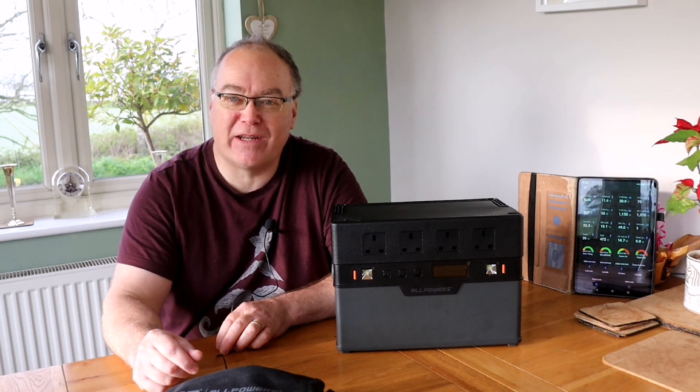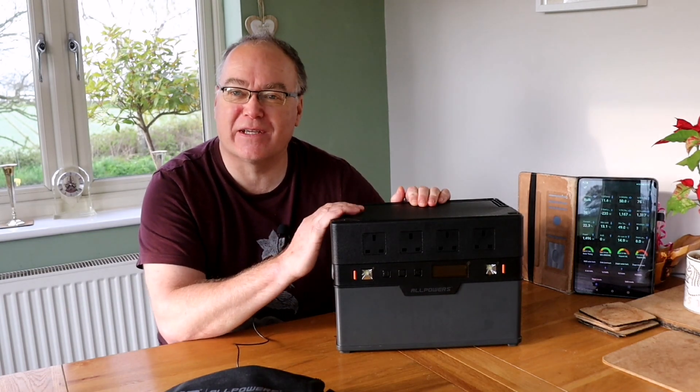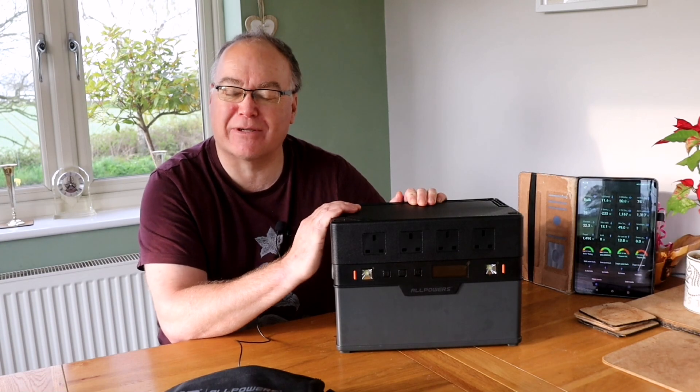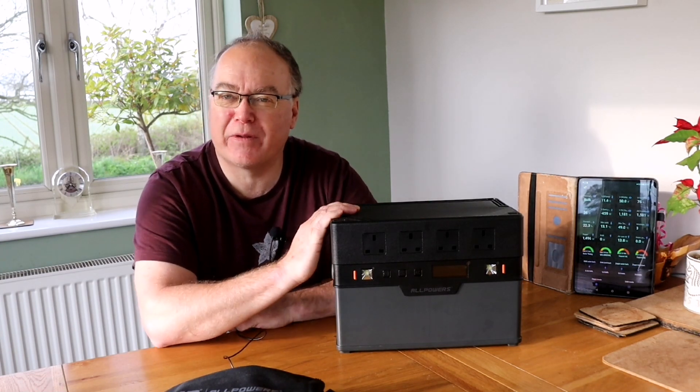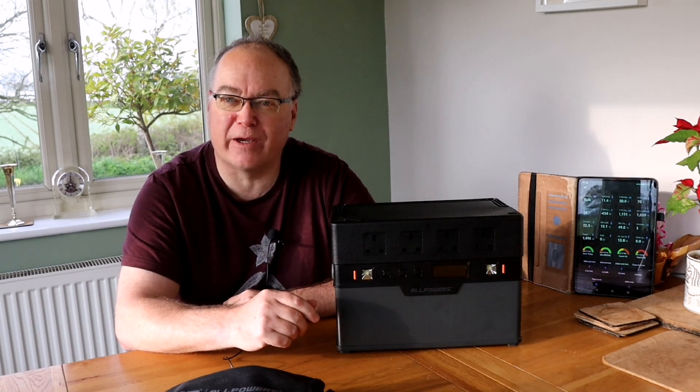Hi everyone, welcome back for another energy related video. Today I'm going to show you this — an AllPowers S1500 portable power station. I've reviewed a couple of these before from different manufacturers, one from Bluetti and one from EcoFlow.